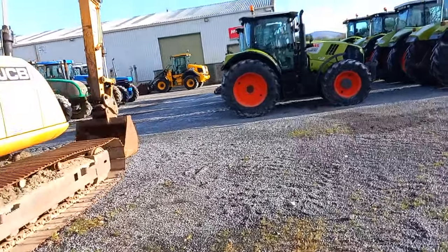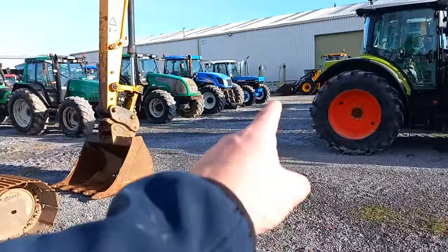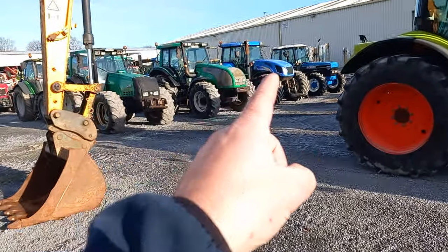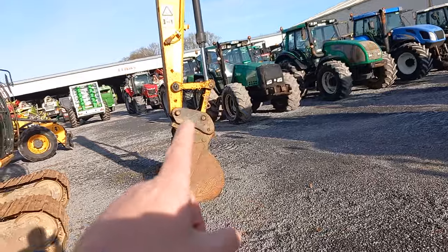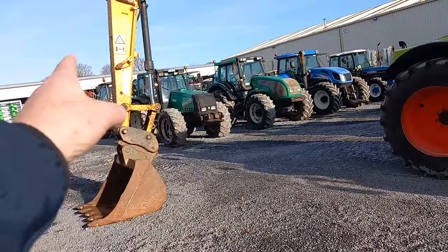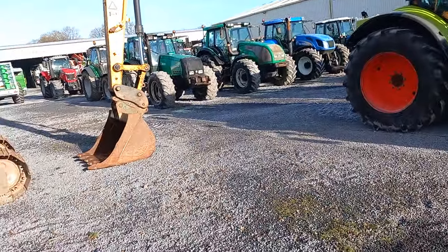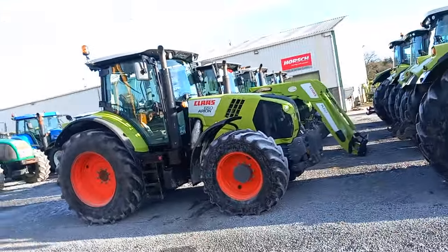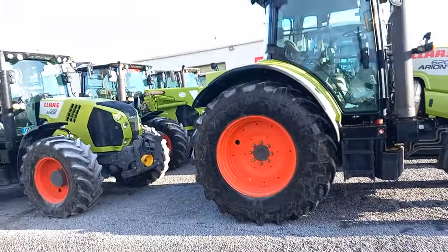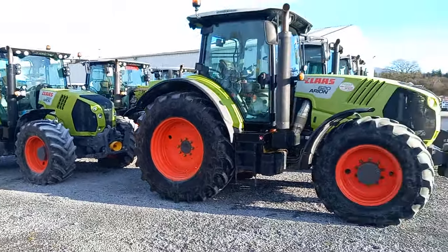Look at this for a selection of secondhand tractors — all in the first video, guys, so go in and watch that. 7840, TVT 155, two Valtras, another Valtra, a Heinz, a Deutz, a Massey Ferguson, a couple more New Hollands. Look at this for a selection of very good condition Claas tractors — absolutely fantastic stuff all together down the yard.